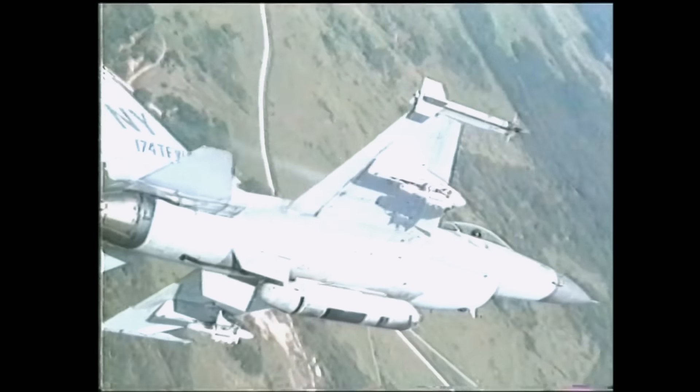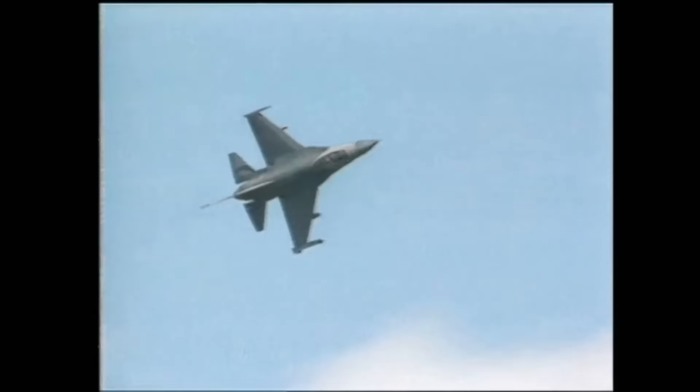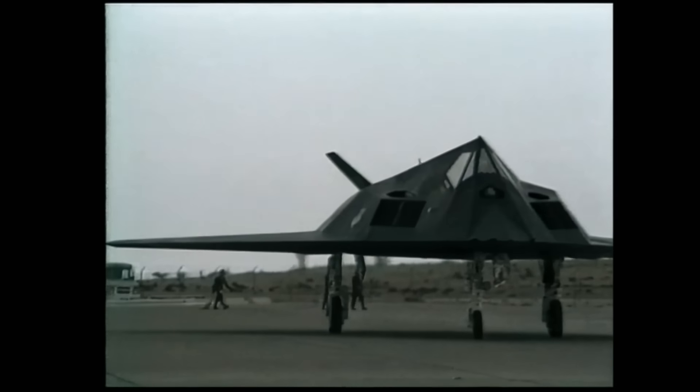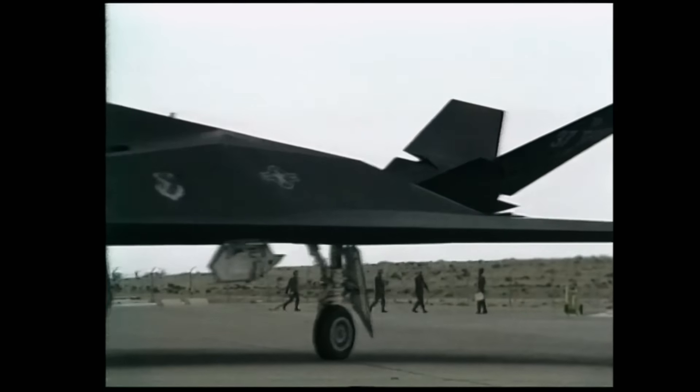The idea was to have a plane that would give its pilot first look, first shot, first kill capabilities, then zoom away undetected until the initial targets exploded. A third consideration arose from Congress: federal budget constraints would likely limit the number of planes built, so the new fighters would have to do more with fewer numbers. They would have to be more destructive and deadly, allowing the US to win quickly and decisively with minimal American casualties.